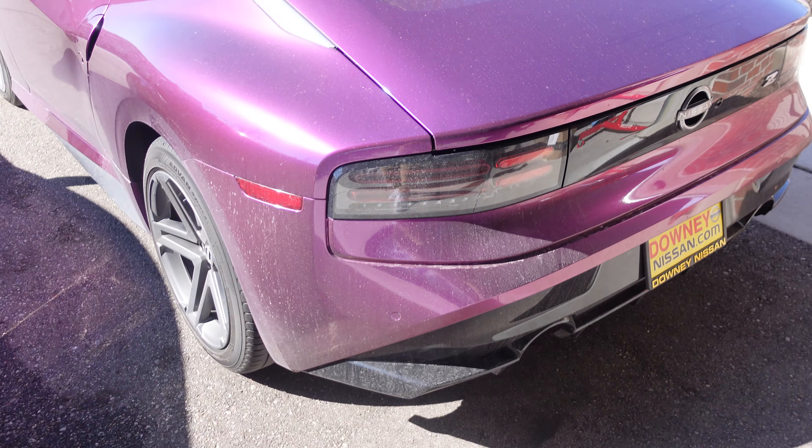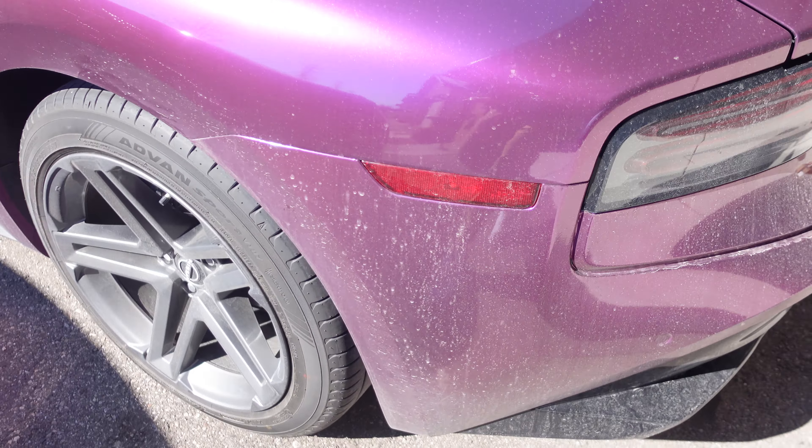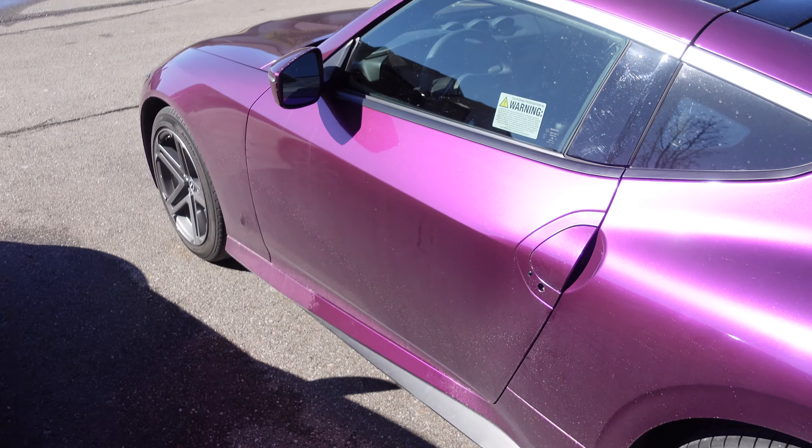We made it home. The Z is super dirty — nice and filthy with all the salt that's been on the road. Before we take a deep dive into the things I love and hate, we're going to go get her washed. I'm wearing my white shoes so I'm going to do a touchless car wash instead of the self-serve.